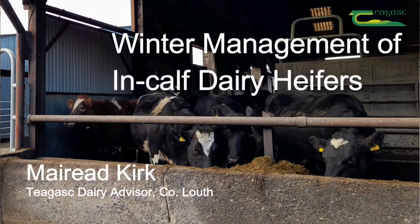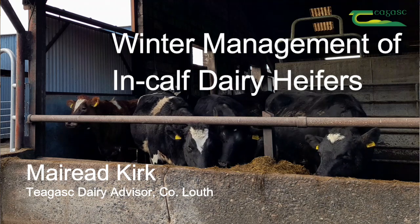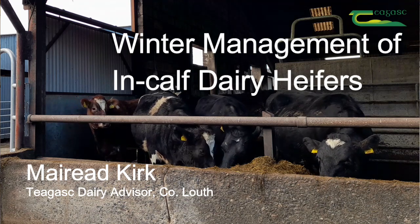Mairead Kirk, Dairy Advisor in Cavan-Louth, here today to talk about the winter management of in-calf dairy heifers.